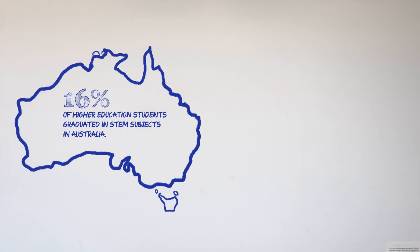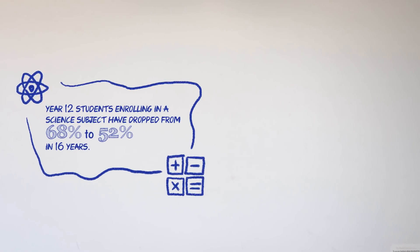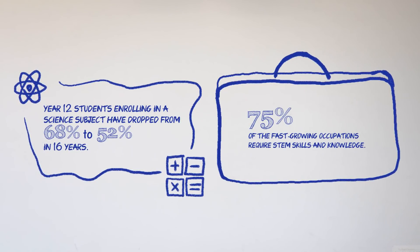Did you know that participation and performance levels in science and maths are declining? That we're slipping in comparison to international counterparts? That we're short on university graduates across science, technology, engineering and maths?